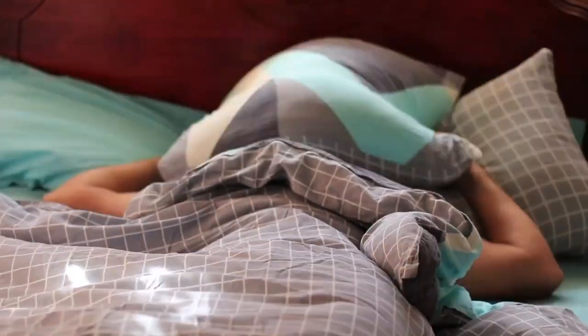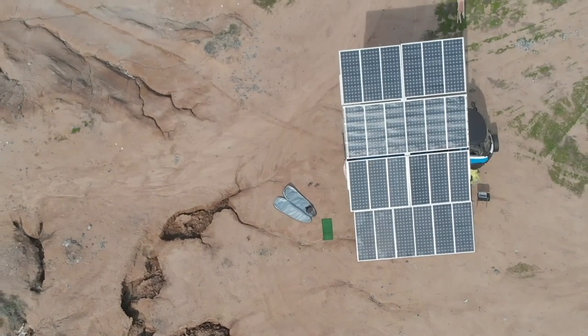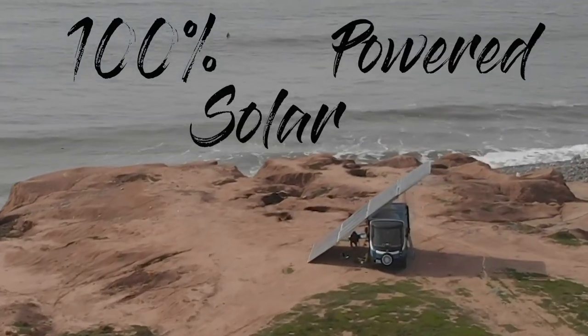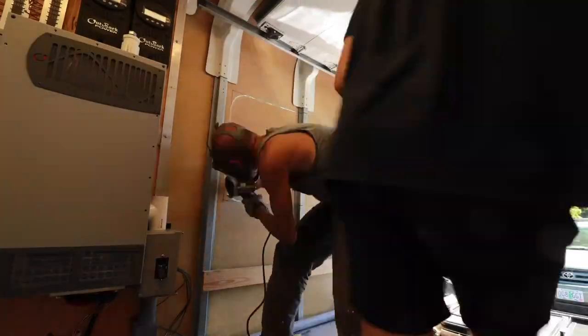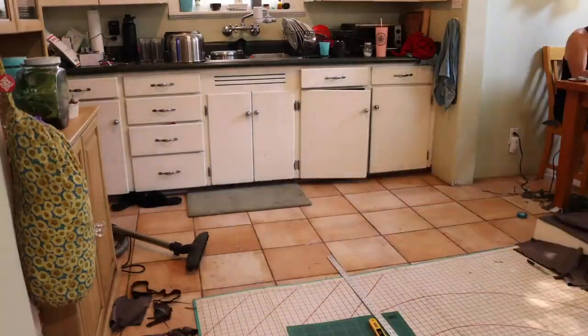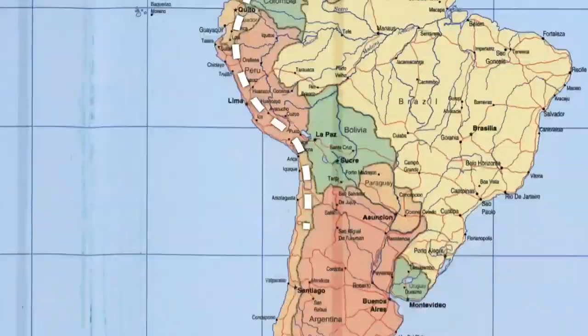Back in the summer of 2018, I quit my job, packed my bags, and with some dedicated friends, we got to work building my dream energy-independent, 100% solar-powered camper van. These are the lost tapes in our new series showcasing all the details of the Route Del Sol's van build. This is where the journey from Alaska to Argentina began.